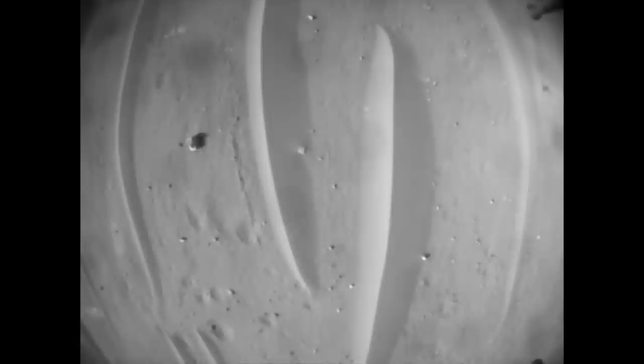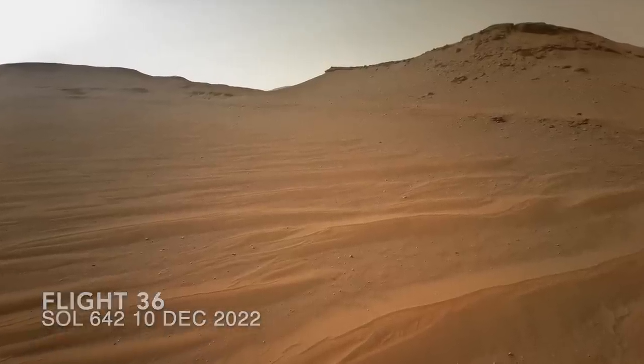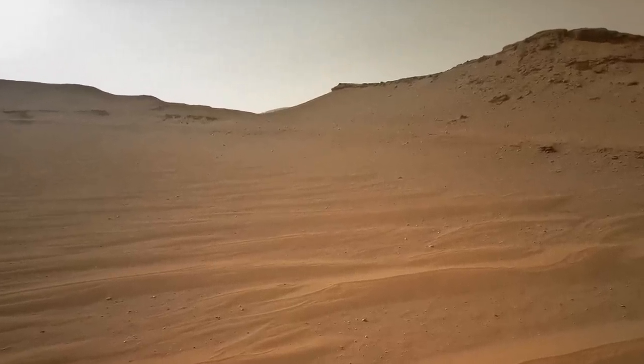Although you may question its choice of landing site. In future flights, Ingenuity will continue on up the delta, doing reconnaissance for Perseverance like some kind of low-flying Zeppelin.